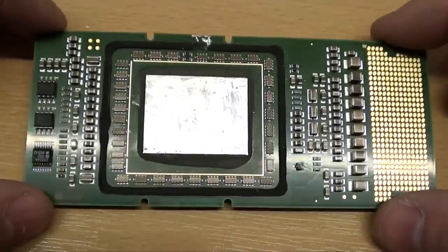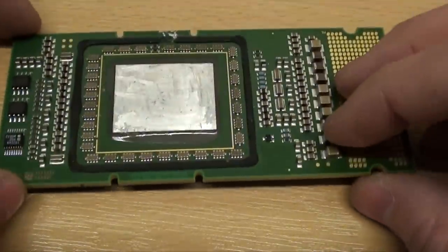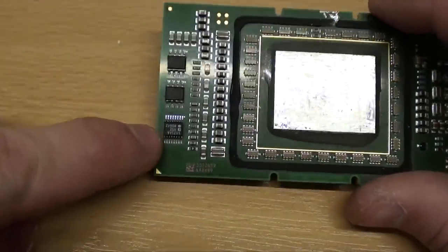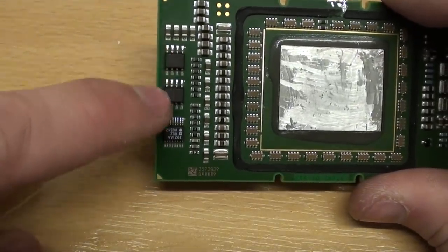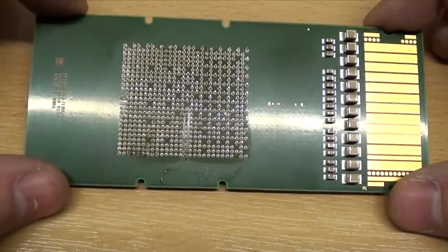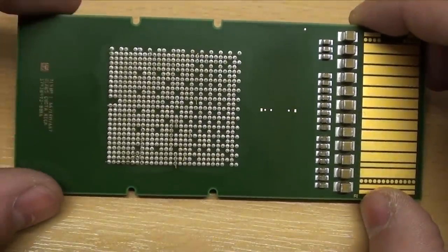There are a few components surrounding the die. There are a lot of tantalum capacitors on here and some on the other side as well. These link directly into the voltage regulator module. On this side we've also got an Analog Devices chip which is a temperature sensor, and a couple of Atmel EEPROMs. Unlike other CPUs from around 2007, the Itanium 2 doesn't use a land grid array but instead uses the traditional pin grid array to connect into the motherboard.